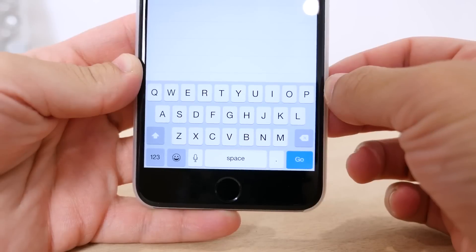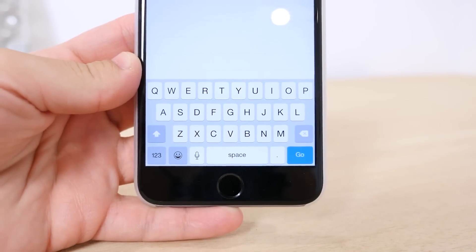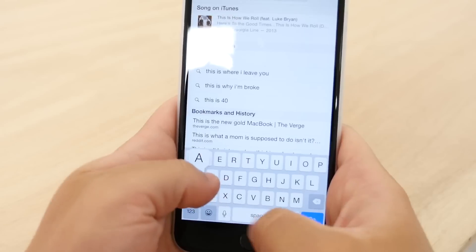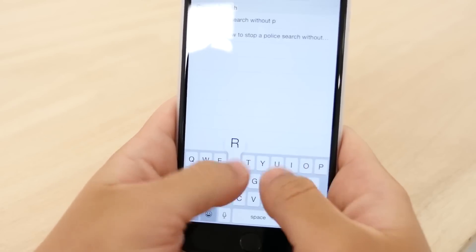The keyboard has also been tweaked a bit. Now in Safari, when attempting to make a search, the space bar is longer, which shrinks the go button and moves the period. This makes entering a search easier as you're much less likely to accidentally hit a period instead of a space, a much welcome improvement.